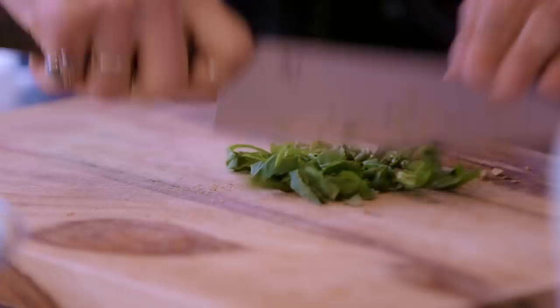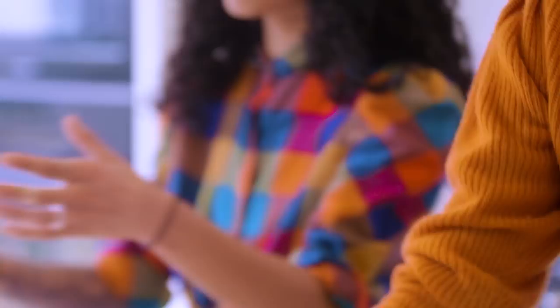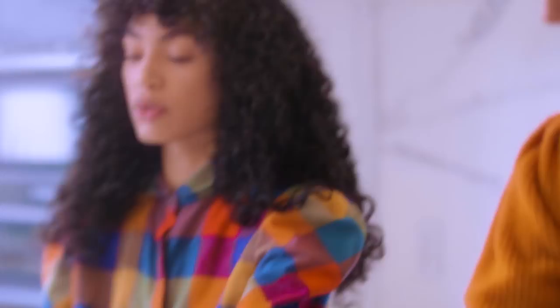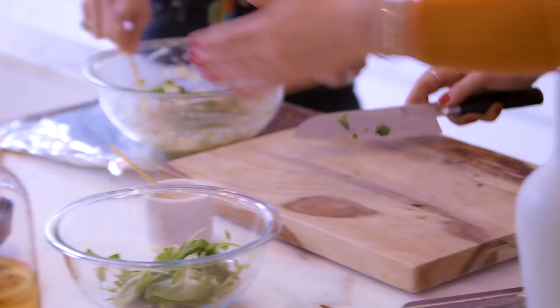When you buy basil straight with the roots on, when you come home get a little glass of water and stick it straight in — it perks right back up. If you have it in the refrigerator for three or four days and it's looking super limp, pop it in water and it'll perk back up. Throw the basil in and here's our dressing — we're going to dress our beets with this. The beets will be firm but soft, and then you have this crunch from the pistachios.